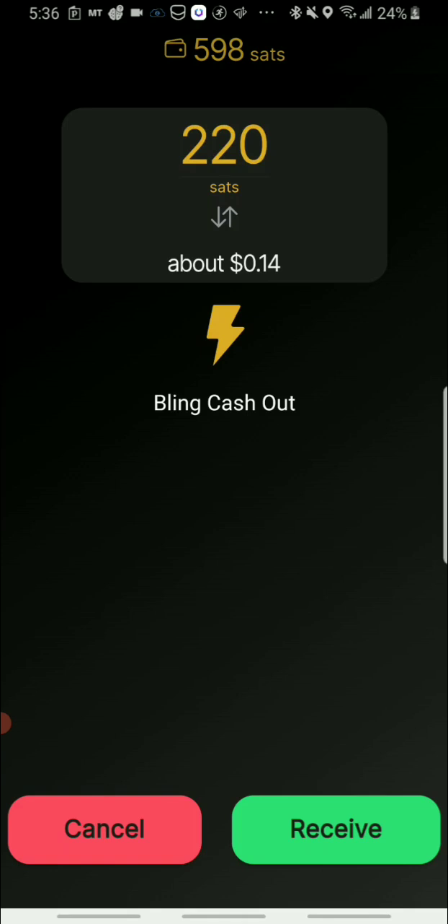Once the transfer goes through you can see the amount — this is 14 cents worth of satoshis. Every week you can do the calculation: 220 satoshis equals about 14 cents US. I always say, when it comes to cryptocurrency the dollar amount isn't the important thing — what matters is the amount of the asset you hold, because that's what increases in value. When you eventually exchange or sell it, that's how you make a profit and build your account.